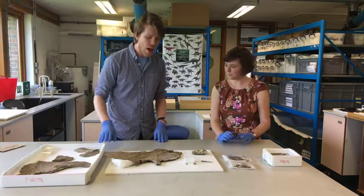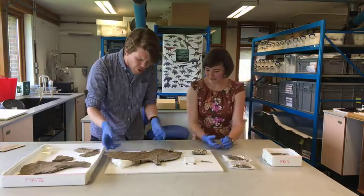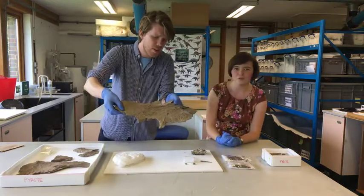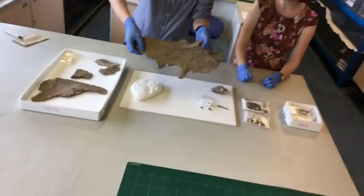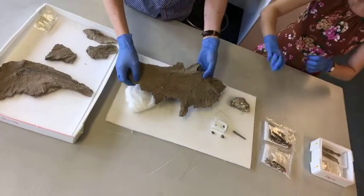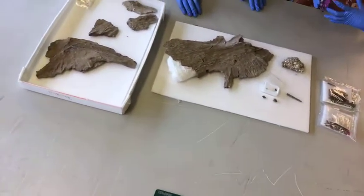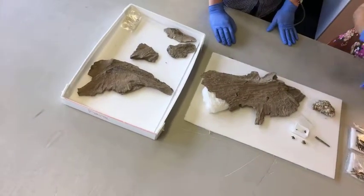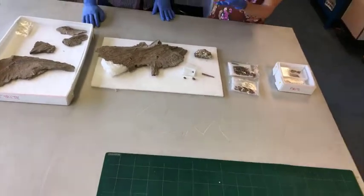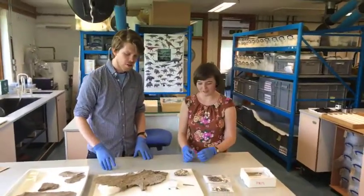These are blood vessels visible on the bone - you can see similar features on modern animals. The blood supply going into bones gives them nutrients, leaving traces behind. You can also tell where ligaments and muscles attached, which is really important for understanding how the fish evolved - for example, you can estimate jaw muscle size and therefore how hard it could bite.